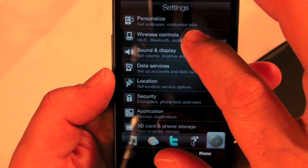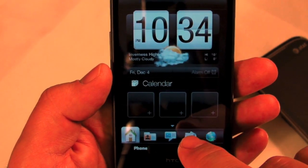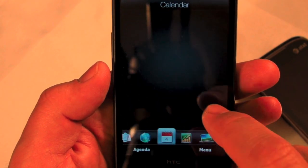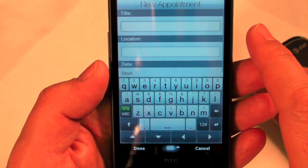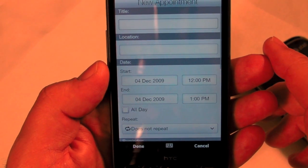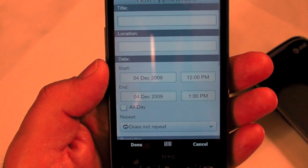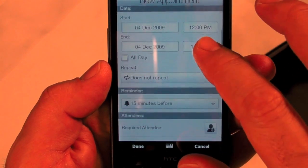One thing that bugs me about Windows Mobile is the Calendar. Going to Calendar and creating a new appointment — HTC has done something nice here too. That's great because on standard Windows Mobile you'd have to use a stylus. A stylus won't even work on this one since it's a capacitive screen.